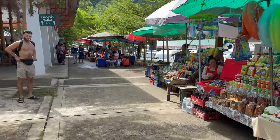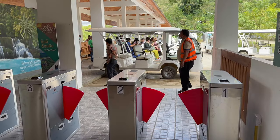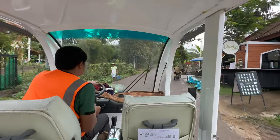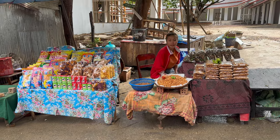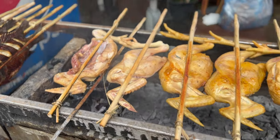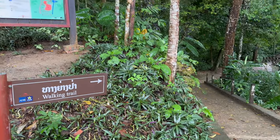First stop was the welcome center at Kuang Si, where you can buy your ticket, which is very cheap. Then you are driven in environmentally friendly electric cars up to the entry area. In this area you can buy some souvenirs, or get your breakfast, lunch or dinner, depending on when you arrive at Kuang Si.